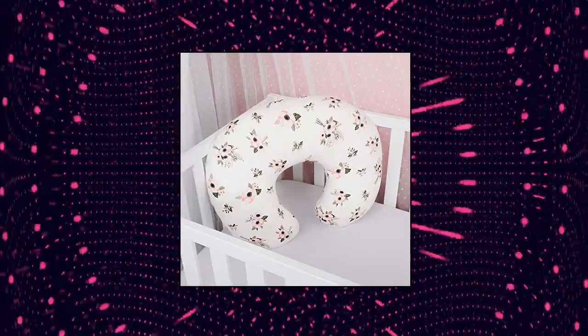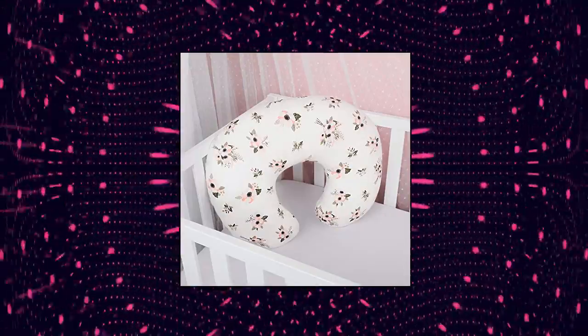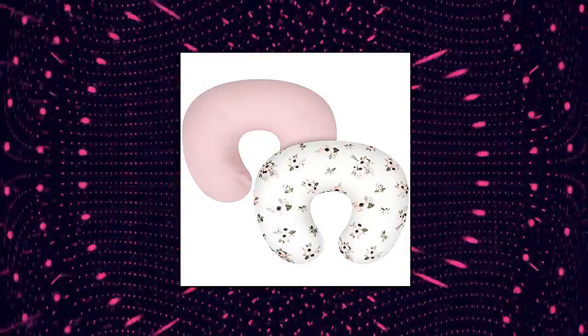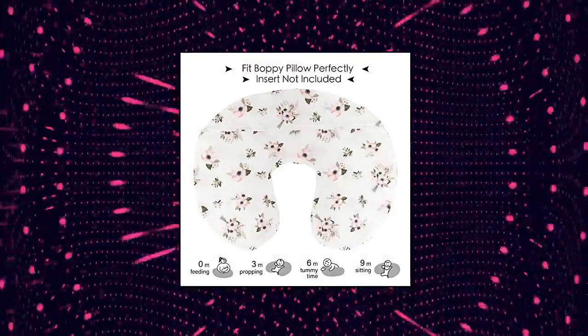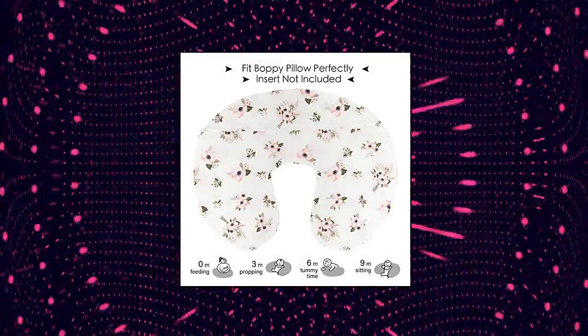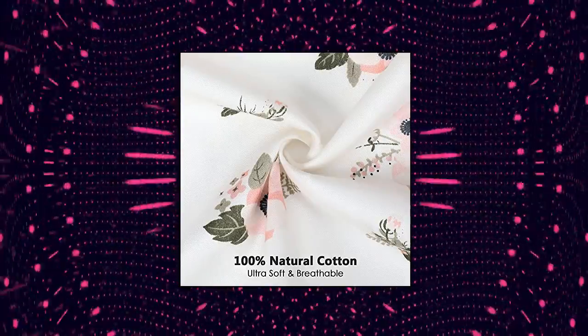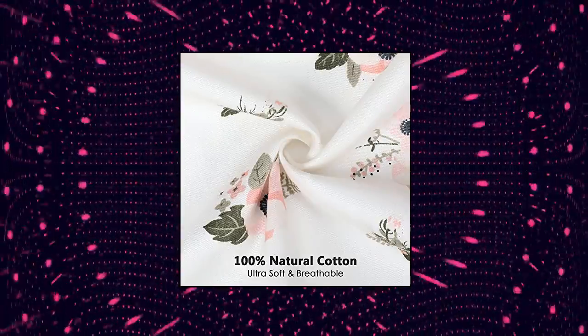Our cover makes changing more than easy, but fast. Covered by an extra piece of cloth neatly stitched, the hidden zipper is tucked out of sight and will never do harm to baby's sensitive skin. Tullu slip covers are especially designed for most curved breastfeeding nursing pillows, infant support positioners, or any other pillows of the same size from Boppy.